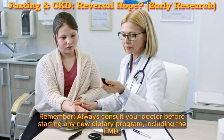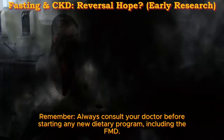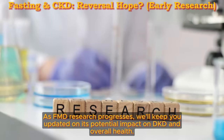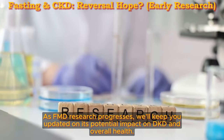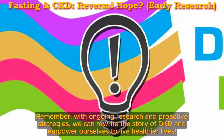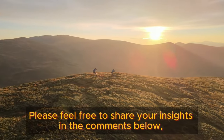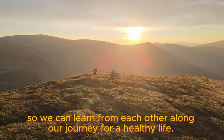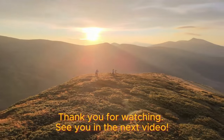Remember, always consult your doctor before starting any new dietary program, including the FMD. As FMD research progresses, we'll keep you updated on its potential impact on DKD and overall health. With ongoing research and proactive strategies, we can rewrite the story of DKD and empower ourselves to live healthier lives. Please feel free to share your insights in the comments below so we can learn from each other along our journey for a healthy life. Thank you for watching — see you in the next video.